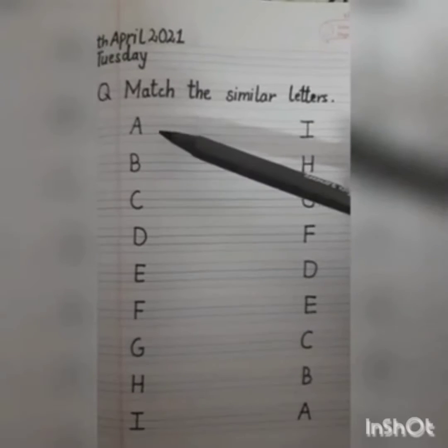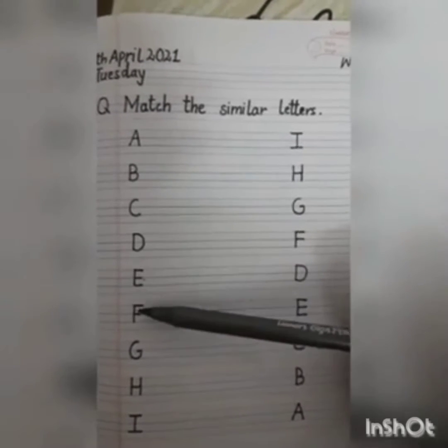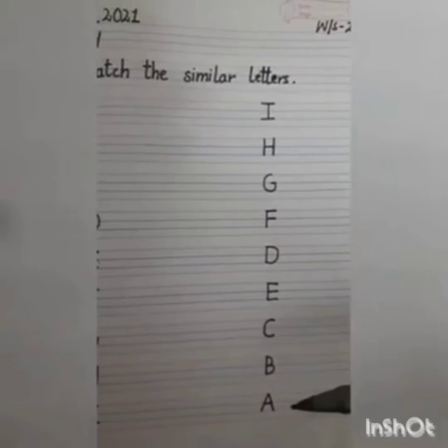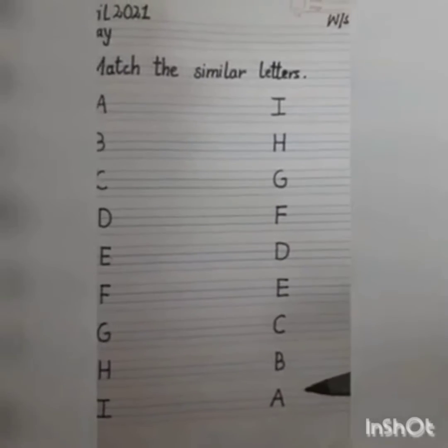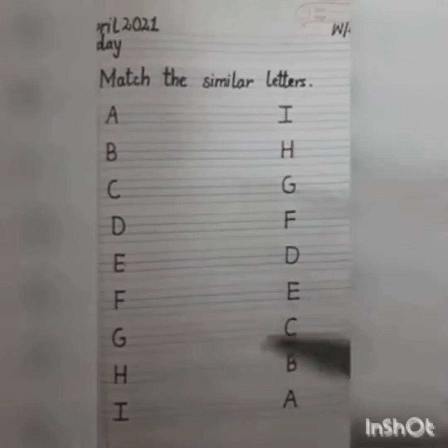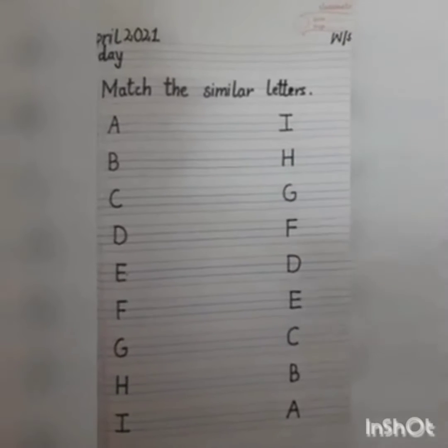Here are the letters from A to I: A, B, C, D, E, F, G, H, I. And same here, the letters from A to I. On one side we have letters from A to I, and on the other side also we have jumbled letters from A to I.